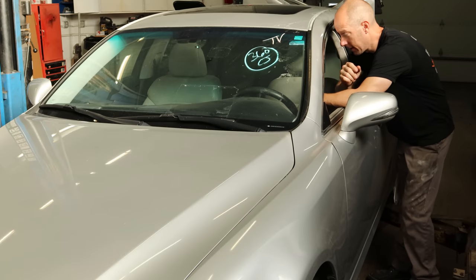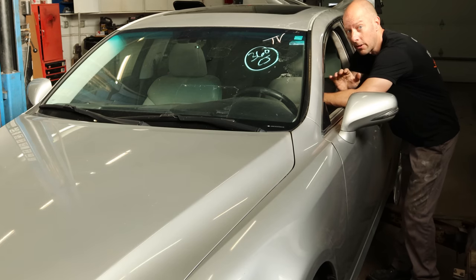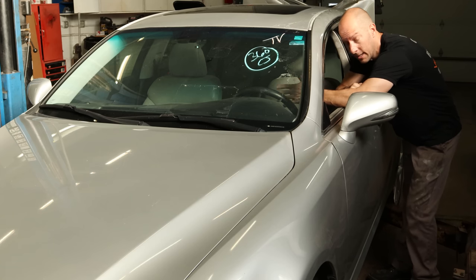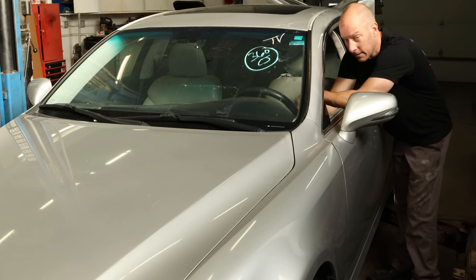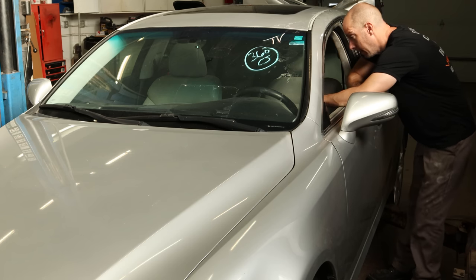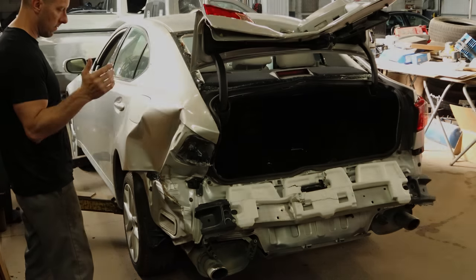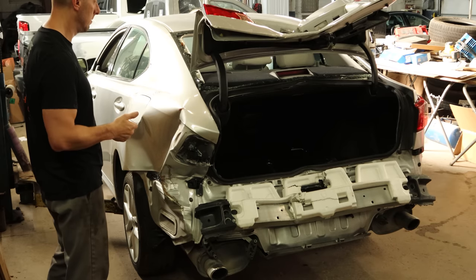Other than the back end and a little bit in the front end, the car is actually in really good shape. It has brand new tires on it, only 111,000 miles, and it has every option you could possibly get — memory seats, rear shade in the back, navigation, power tilt and telescope wheel. There weren't many options on these, but it seems to have them all. Let's get all this apart and then get it over on the frame rack and start pulling.